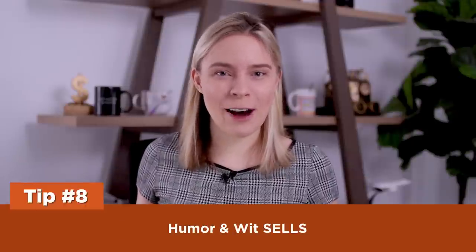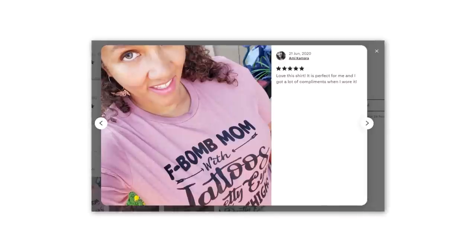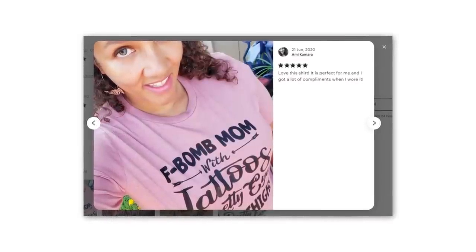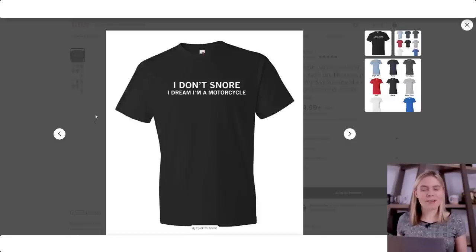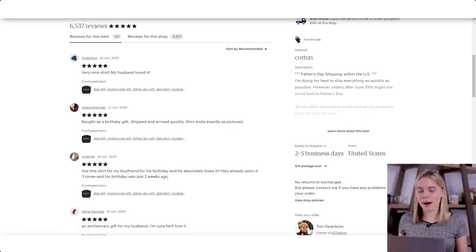Tip eight: humor and wit sells. People love funny and witty t-shirts — not just because it makes the customer laugh, but because it makes other people laugh. Having someone compliment your t-shirt is always awesome, and funny t-shirts always get compliments. When it comes to funny t-shirts, sometimes just a simple text-based design can make it funnier. One top seller during holidays features no fancy artwork — it's just text. And as I'll show you, creating simple typography designs like this is something anyone can do.